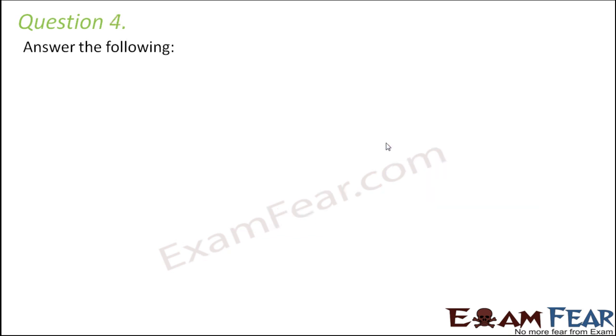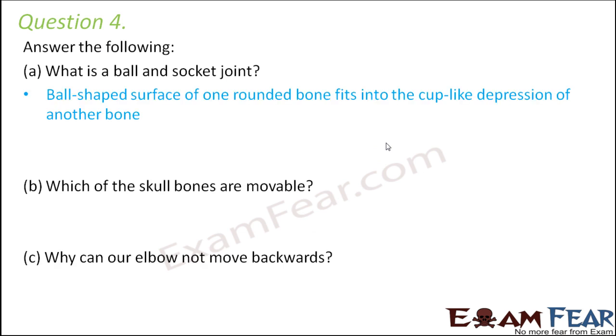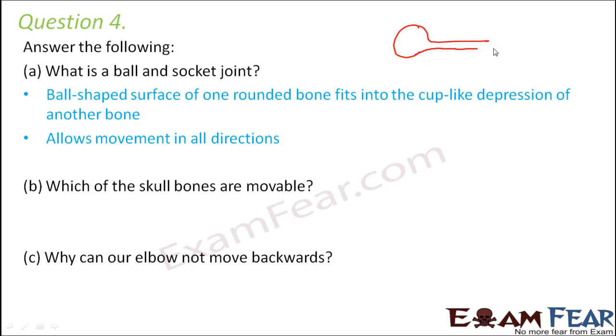Question number 4. Answer the following. What is a ball and socket joint? A ball and socket joint is a type of joint where two bones are joined such that one bone has a ball-shaped surface on one end and this fits into a socket — a cup-like depression — of another bone. This allows movement in all directions.